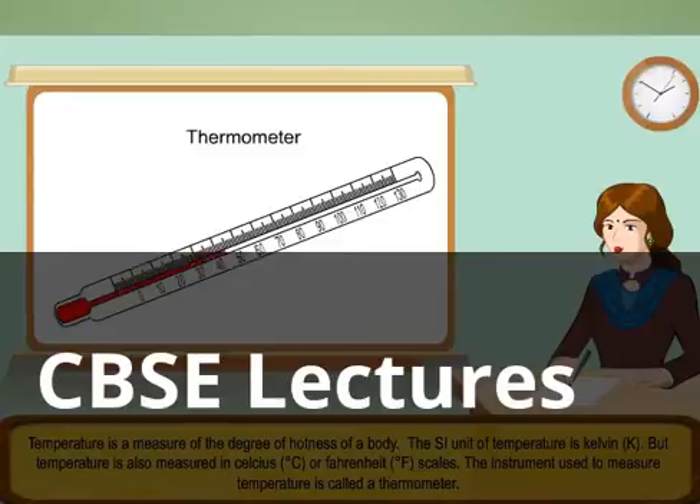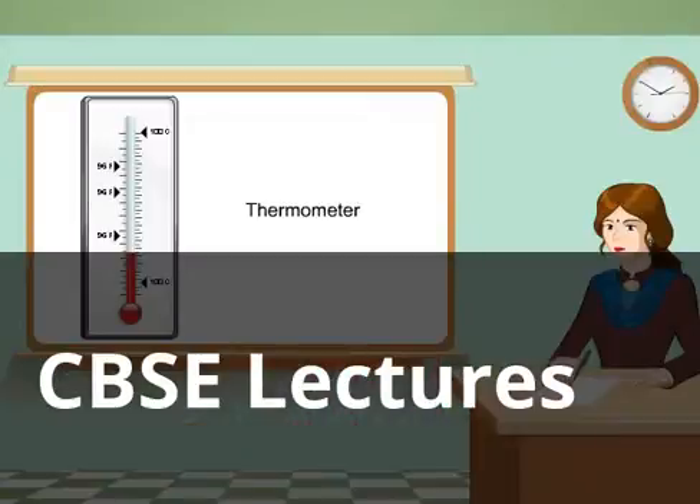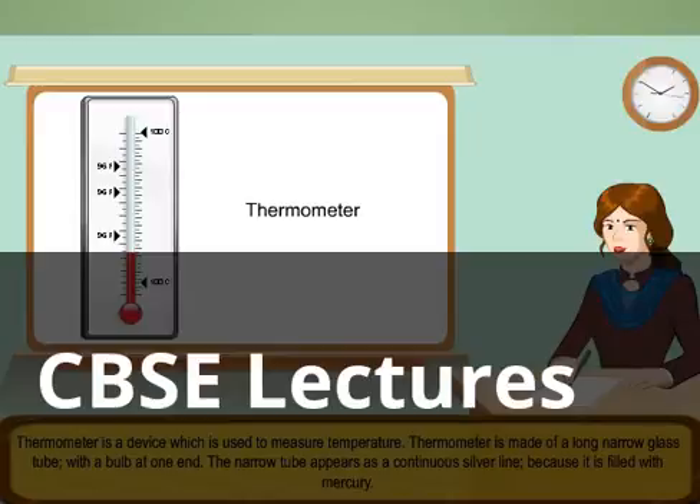The instrument used to measure temperature is called a thermometer. Thermometer is a device which is used to measure temperature. Thermometer is made of a long narrow glass tube, with a bulb at one end.